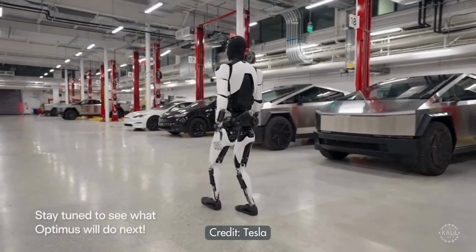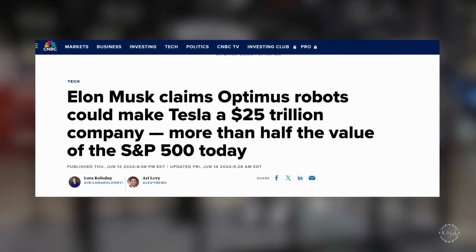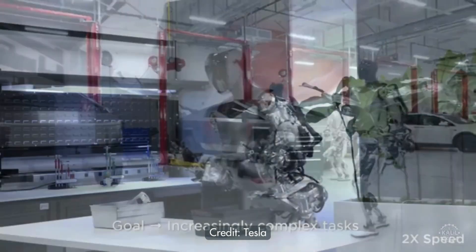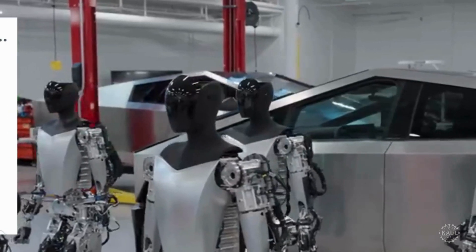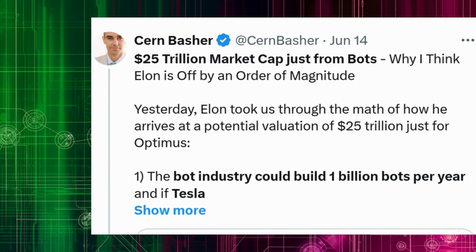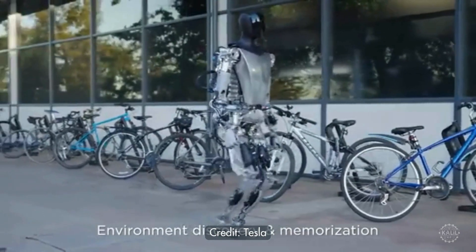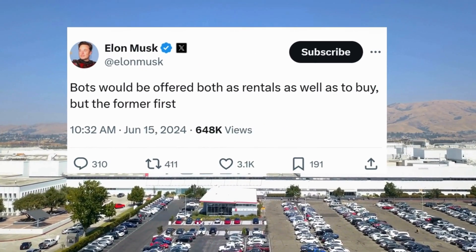Elon Musk claims Tesla's Optimus humanoid robot could boost its value to $25 trillion, a statement he made during the 2024 Tesla shareholder meeting. He didn't specify when Tesla could meet that market cap, and the prediction was met with skepticism. Musk confirmed Tesla plans to start selling the robots in 2025, and on his X platform he said they'll be offered as rentals before they're available for sale.